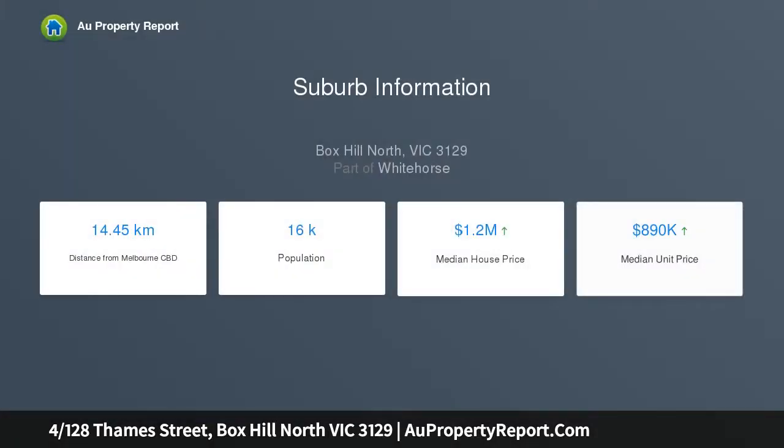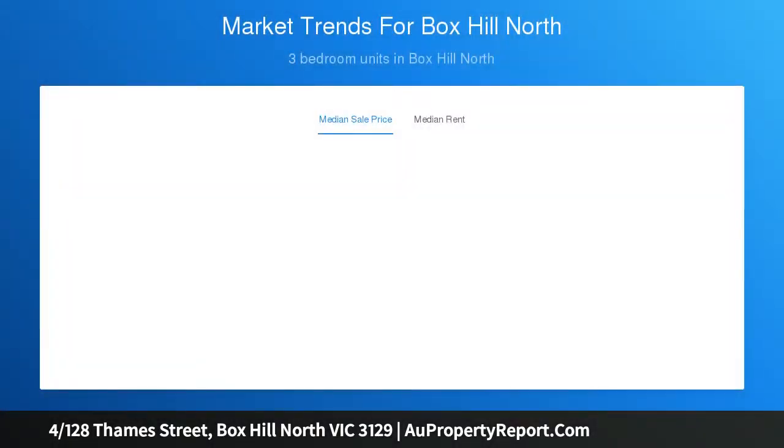square metres across this immaculate, generous, and light-filled two-bedroom single-level stunner. This is a Box Hill North property you don't want to ignore, with upgraded touches throughout, sure to appeal to an array of passionate buyers from downsizers